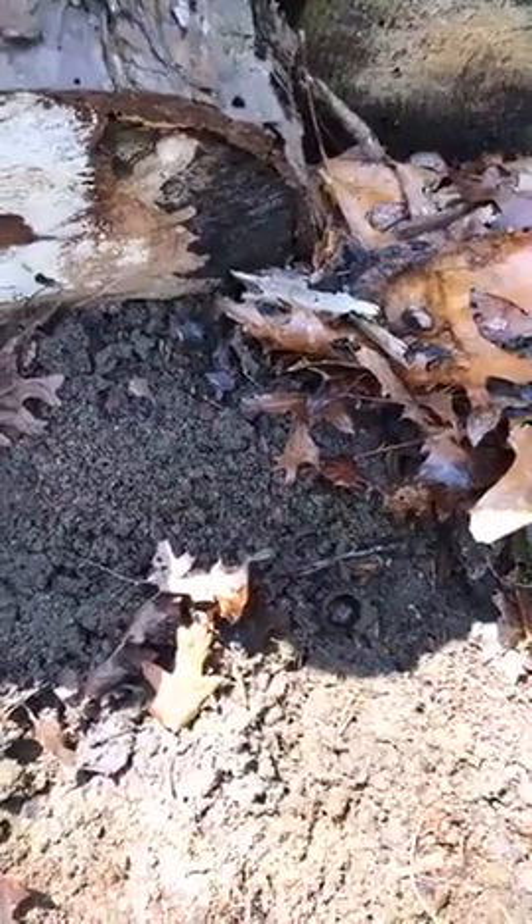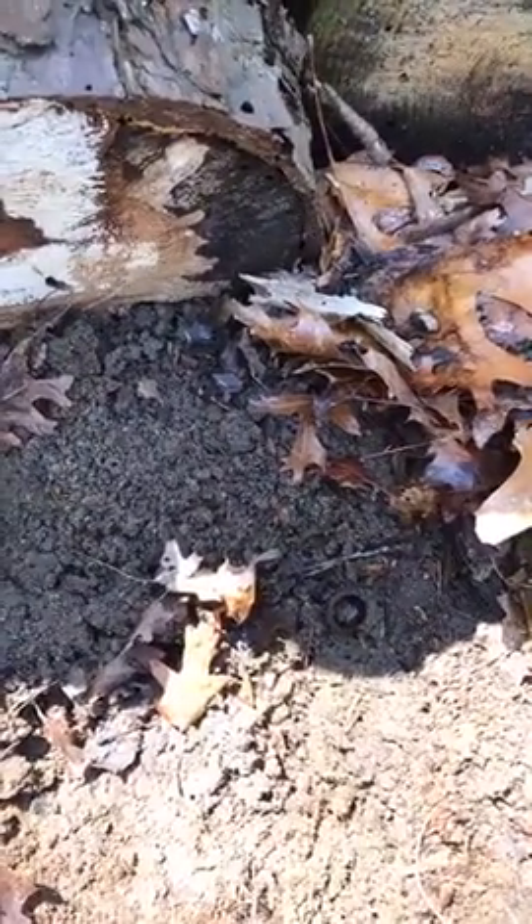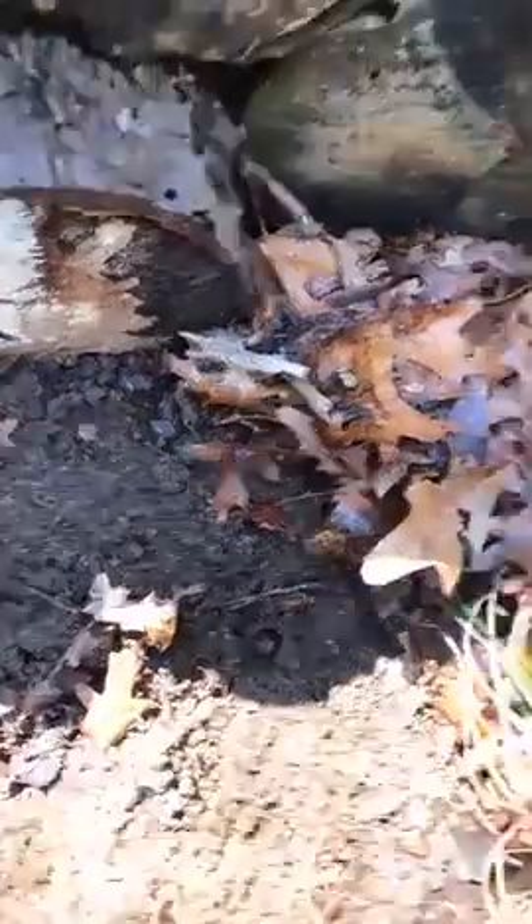Mary Miller asks: is it possible to tell the difference between holes in trees made by birds versus holes made by insects?